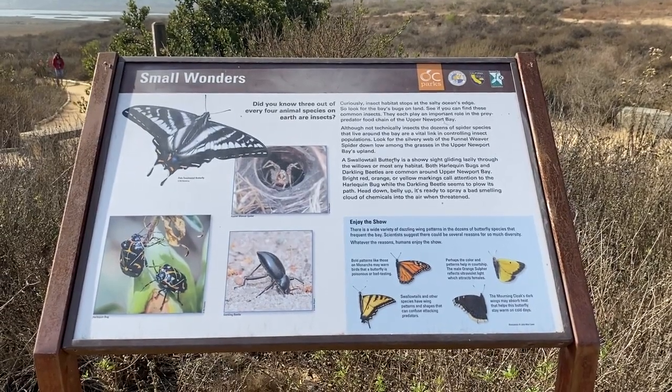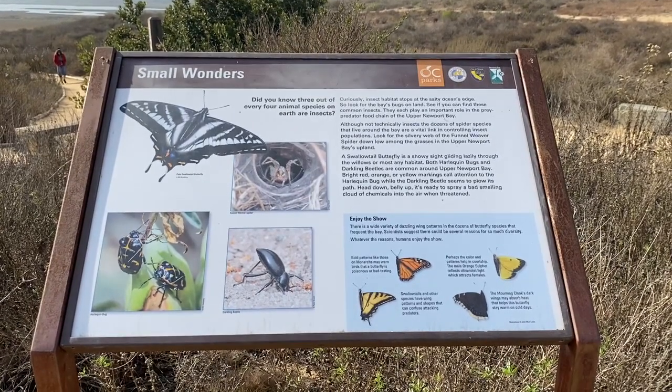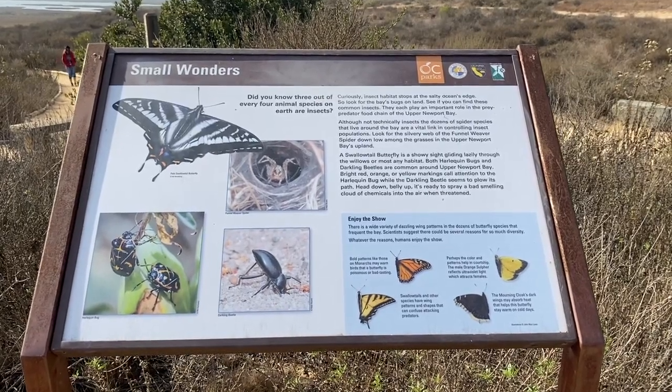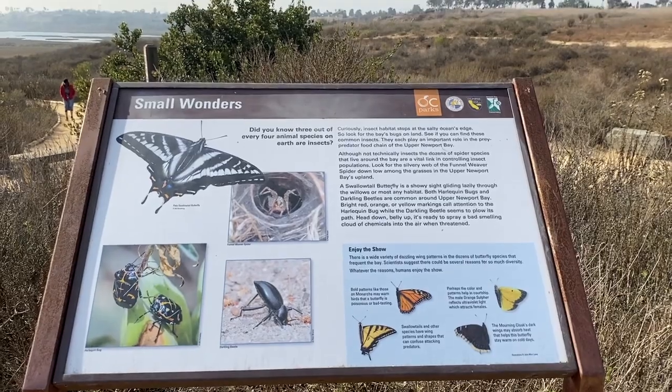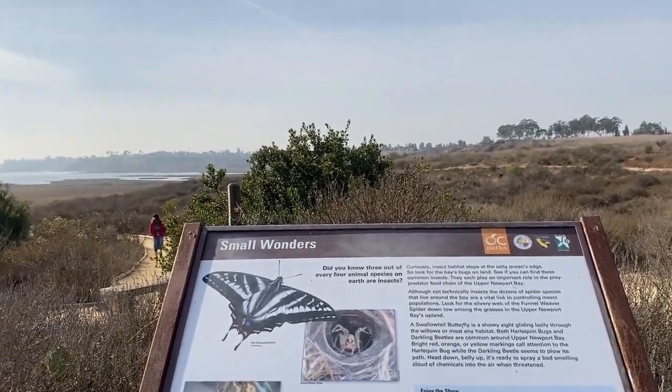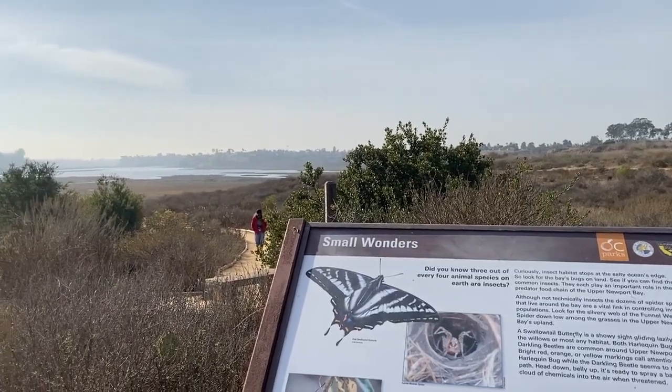She also reports that the conservancy worked with the county parks department on the bluff area of the preserve to install some interpretive panels along the three-mile, mile-and-a-half bluff stretch, where people can go hike and read about what they are seeing in the bay.